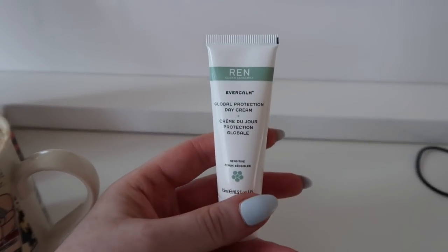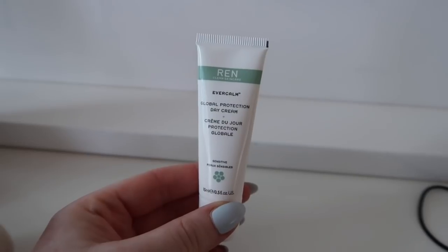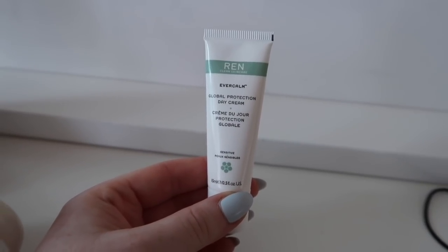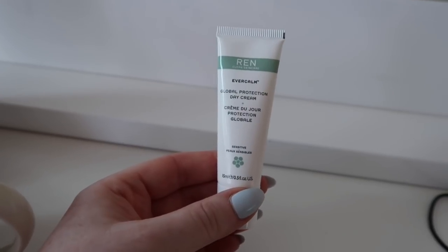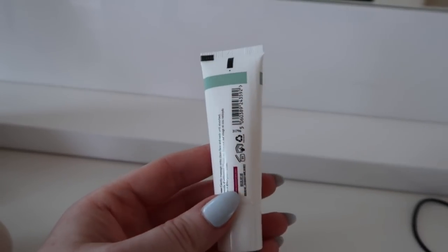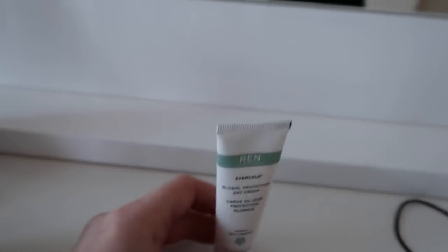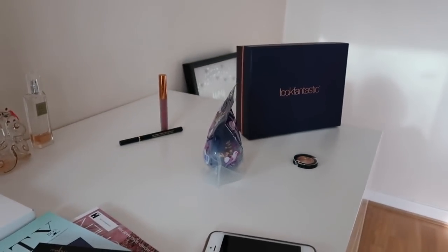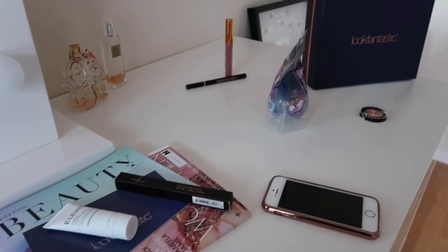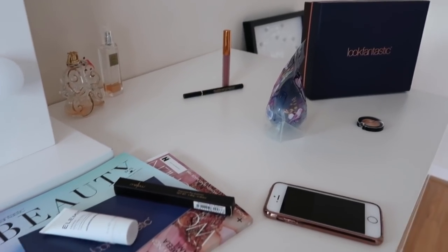So this morning I'm going to film my unboxing of the Look Fantastic beauty box. I haven't got any makeup on at the moment and I'm about to get ready, so I'm not filming myself just yet. This came in the beauty box this month — it's the Wren Evercalm Global Protection Day Cream — and I'm testing it out now before I put my makeup on. It feels lovely, really hydrating and nourishing, and you only need the tiniest bit.